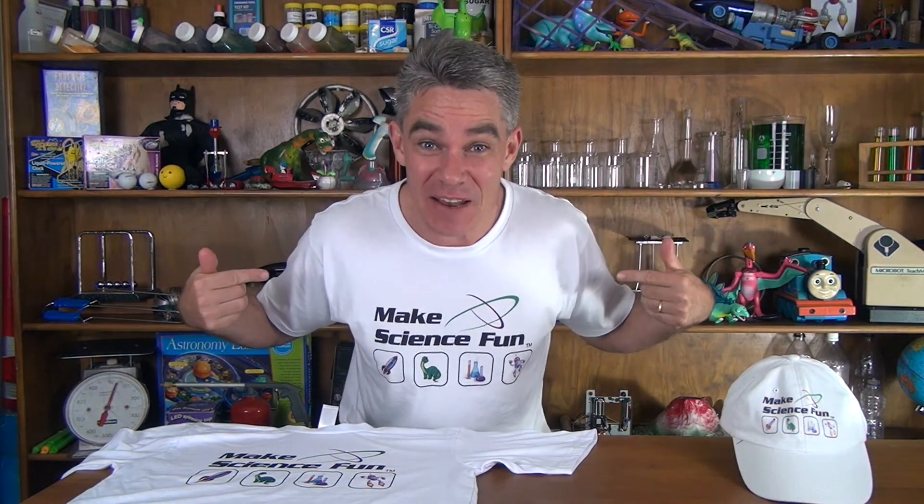G'day, Jacob from Make Science Fun. I've got merch! Yes! I've got Make Science Fun merchandise! Woohoo! How good is that?